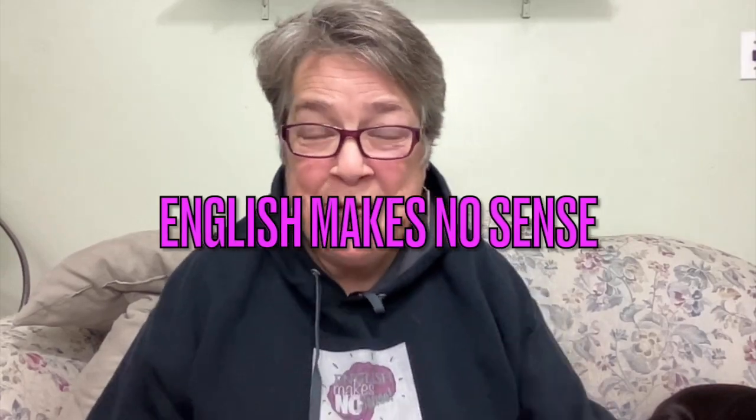Welcome to another edition of English Makes No Sense. My name is S.L. Rockfish and today we're going to do a little throwback to when this YouTube channel first started and it was called Reading with Rockfish. My name is S.L. Rockfish so it made sense, but then it turned into more of an English lesson YouTube channel. So we became English Makes No Sense, but today we're going to mix them together for an enjoyable lesson with a little reading and a little English lesson.